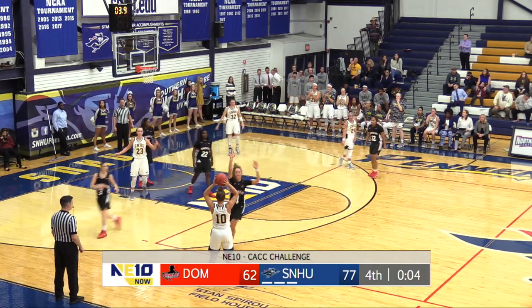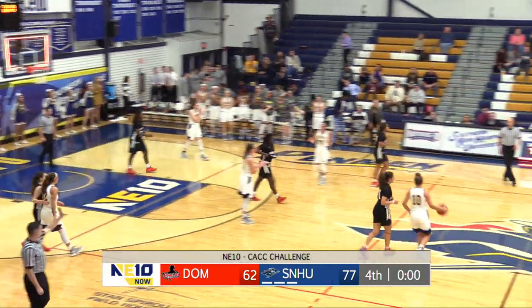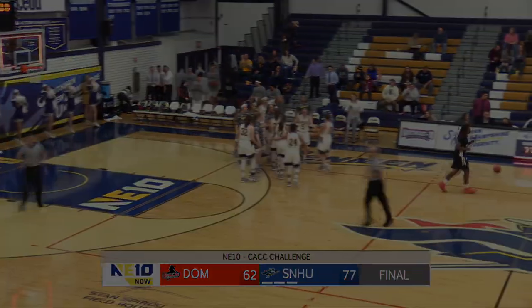Gets it down low, swing out to Molly Terry — she's going to let the clock drain out. 77-62. Your Southern New Hampshire University Penman walk away victorious here this afternoon.